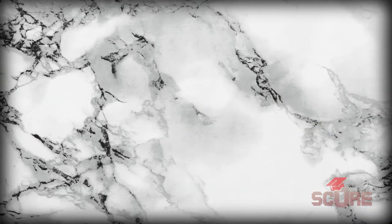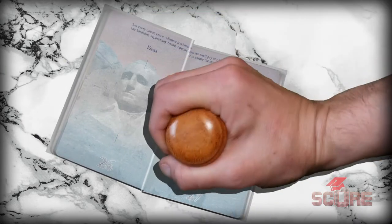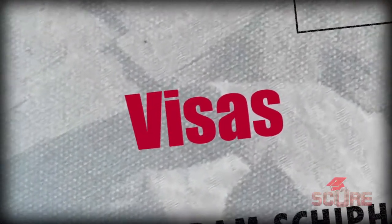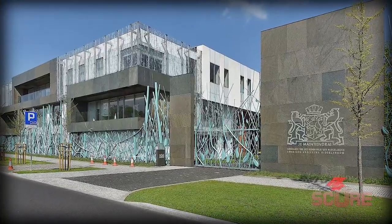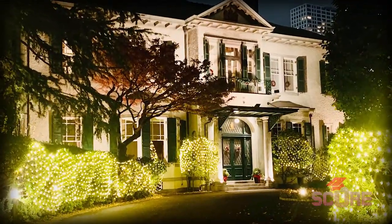The reason they take finances so seriously has to do with how student visas work in the Netherlands. The university is responsible for your stay — they're the ones that actually sponsor your visa. So if something happens to you or you run out of money, it's the university's problem. You'll tell the university at which consulate or embassy you'll pick up your visa, and then they will do the rest.